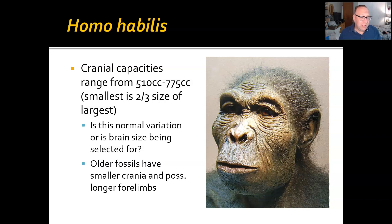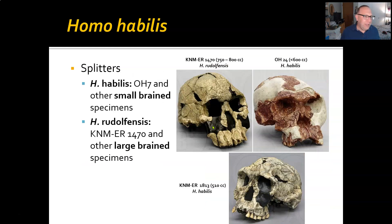There are some questions about that difference. Is it normal variation in the population? Because we're looking at a million years or so of evolution. Or is brain size being selected for over time? Older fossils tend to have smaller crania and possibly longer forelimbs, so maybe that is what we're looking at — this sort of refinement into what the genus Homo is going to look like. Splitters say we're actually looking at more than one species here.